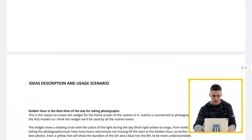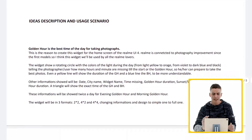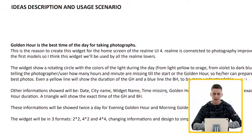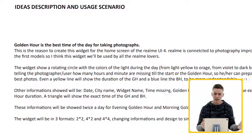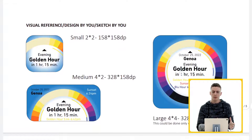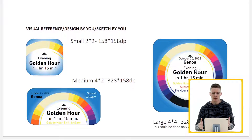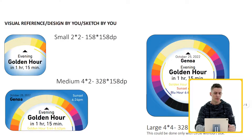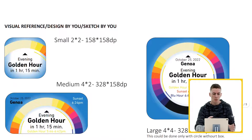Looking at the description and usage scenario, not only is it telling you when to take a photo, but it's also giving you a spectrum of different light colors — all the way from yellow to orange to violet to dark blue and even black. It's more in depth than I was expecting. If you want a certain tone or mood to your photo, this can also help you. In addition, it's giving you the time until golden hour, and he also gives you some visual reference of what this type of widget could look like as part of the UI.